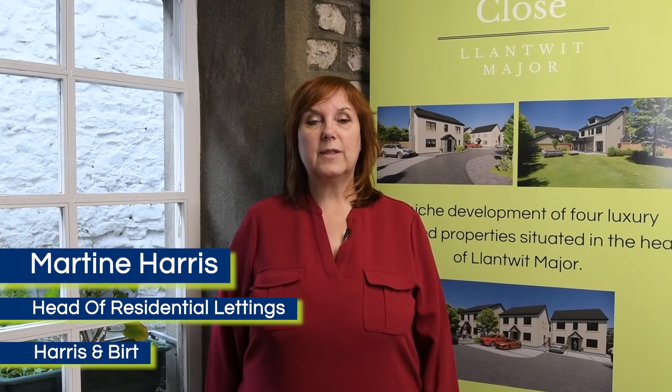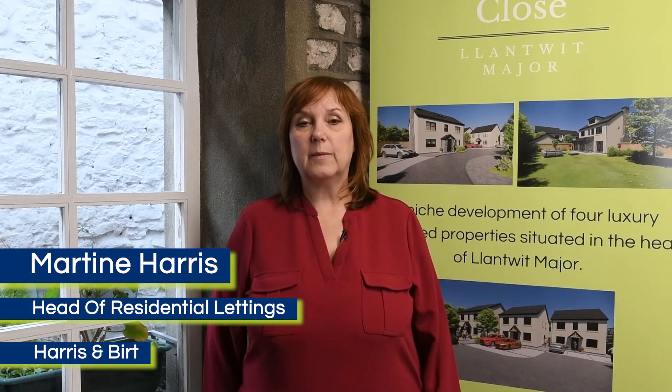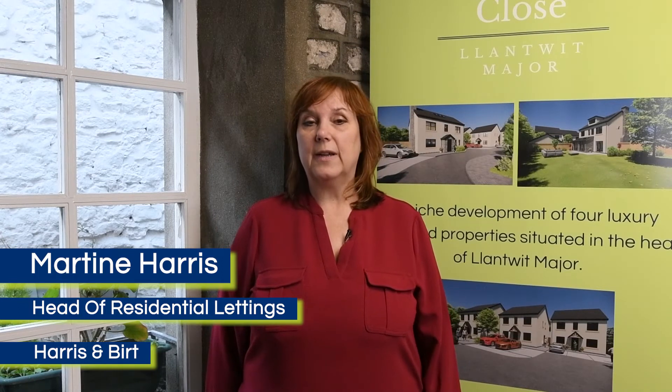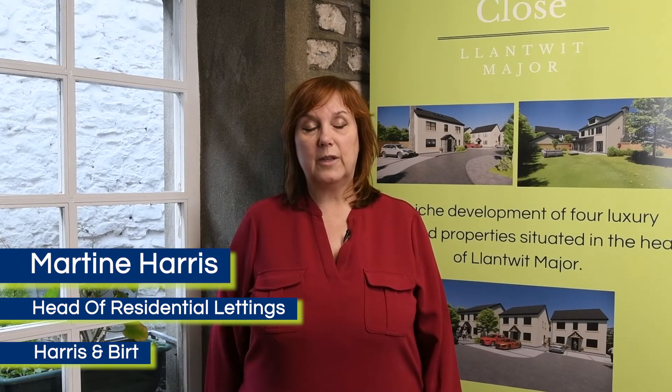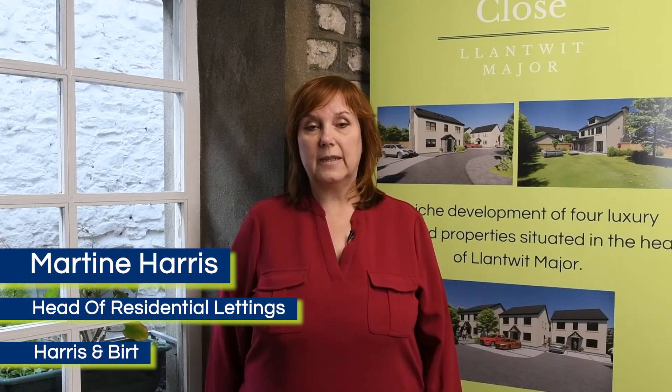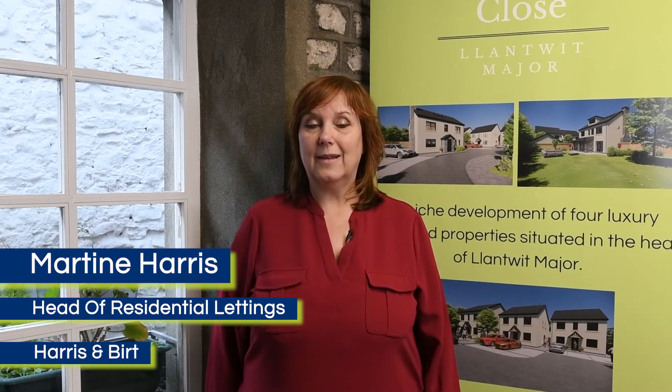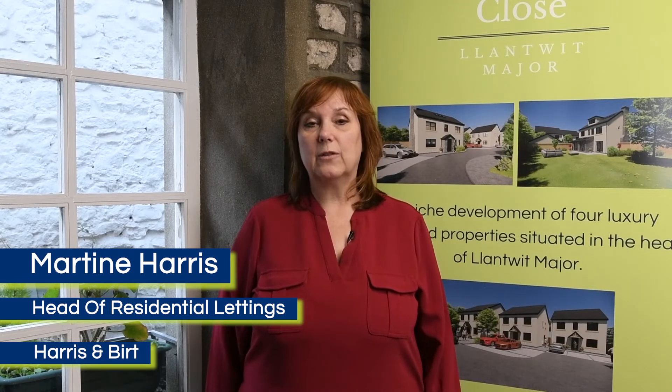Hello, I'm Martine Harris and I'm Head of Residential Lettings here at Harrison Burt. I just wanted to give you a brief legal lettings update of some new legislation that's going to take effect in July. This is the final part of the Renting Homes Wales Act and it's going to introduce quite a number of changes. The main one that our landlords will notice is the assured shorthold tenancy that we've all been used to for the past number of years is going to be replaced by a new standard occupation contract, and tenants will now be referred to as contract holders.